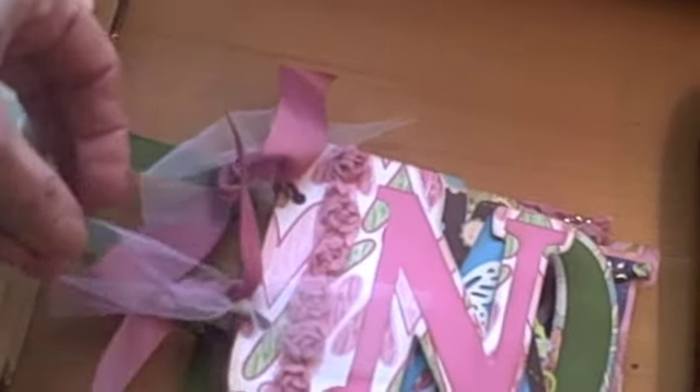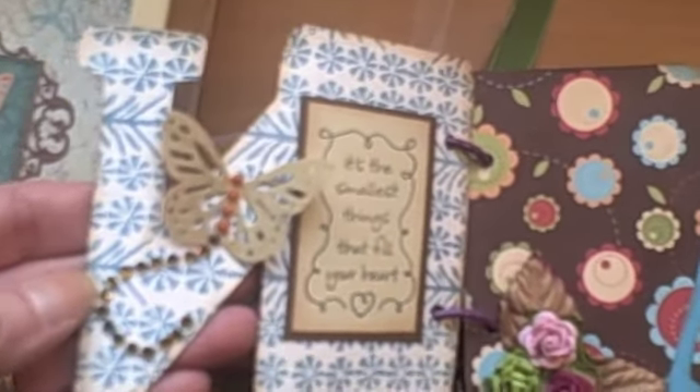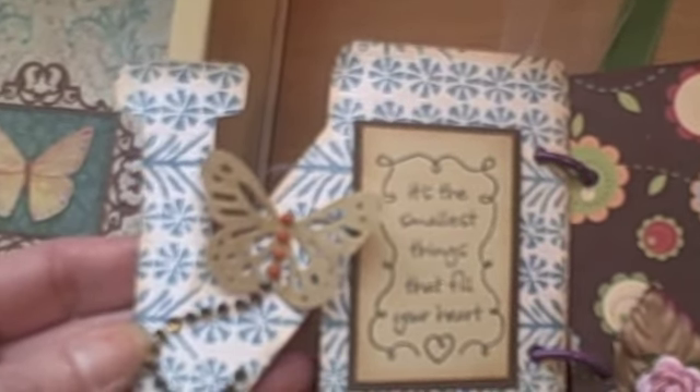Let me move the box over so you can see it better. I put some laces in different colors to match the paper, a rose trim on the end, and then here I put the butterfly and I stamped it.